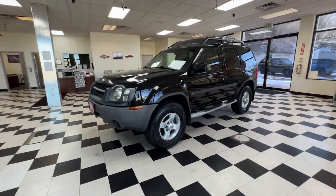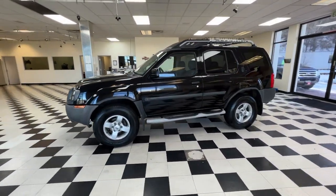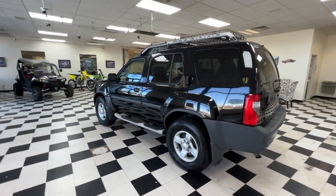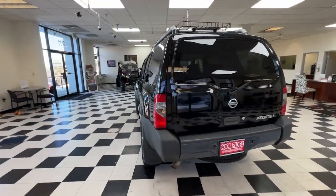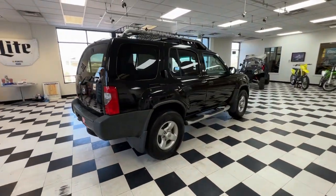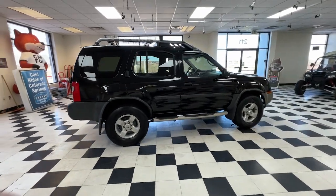Introducing the 2004 Nissan Xterra. Take a closer look at this rugged Nissan Xterra, the versatile vehicle that specializes in off-road capability, innovative cargo solutions, and gutsy performance so you can make the most of your outdoor lifestyle.